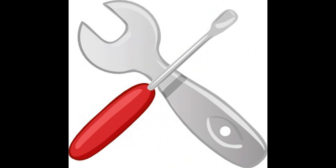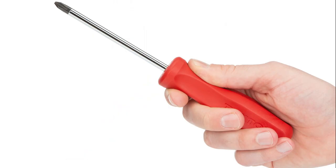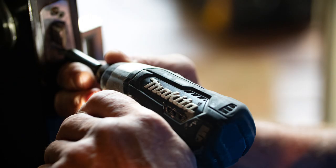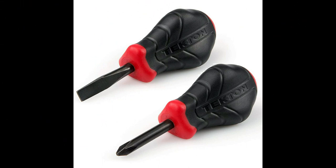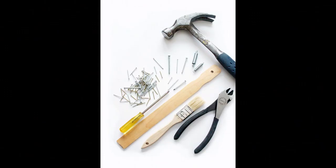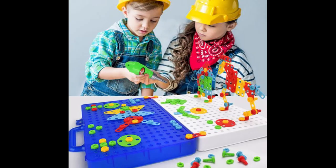S is for Screwdriver. No carpenter would be caught without a screwdriver. It is mainly used for screwing and securing screw-type fasteners. There are both manual and powered screwdrivers available. Phillips head and flat head screwdrivers are two of the most popular. Johnny found a big yellow screwdriver in Daddy's toolbox. Then Daddy found Johnny putting screws into his new red blocks.